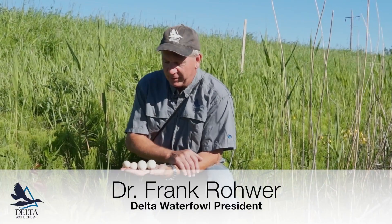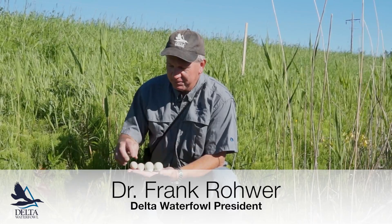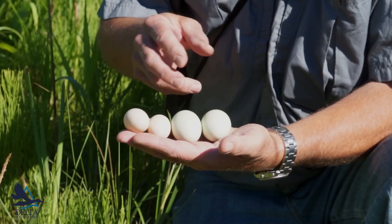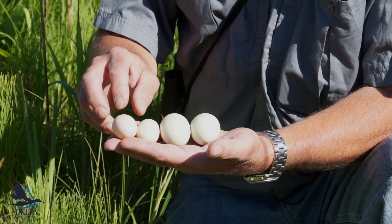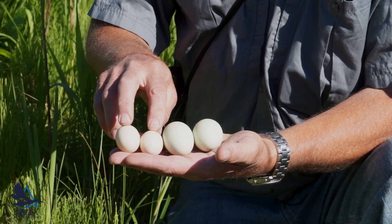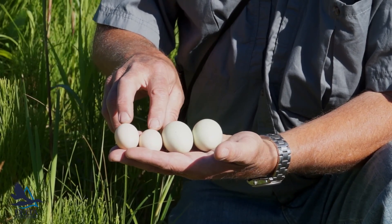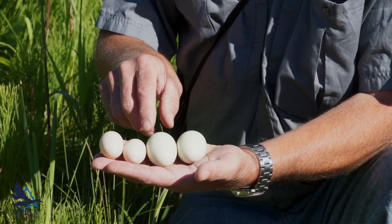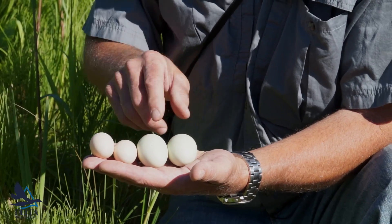When we're out looking for duck nests, we note the incredible variation in egg size. What you're looking at right here are dabbling ducks, and here you have two mallard eggs. Mallards are the largest of the dabbling ducks breeding up here on the prairies, and blue-winged teal are the smallest of the common dabbling ducks. You can see the difference in egg size.